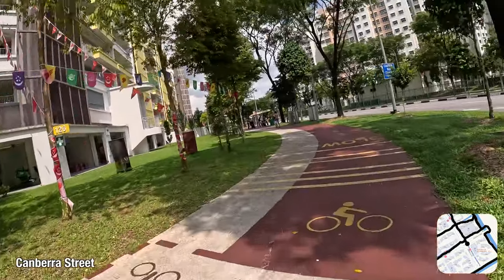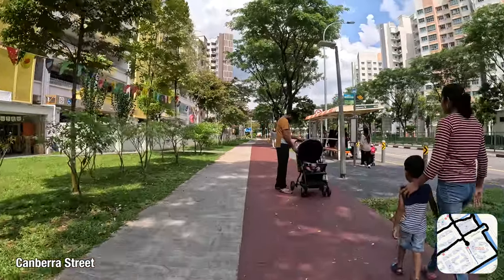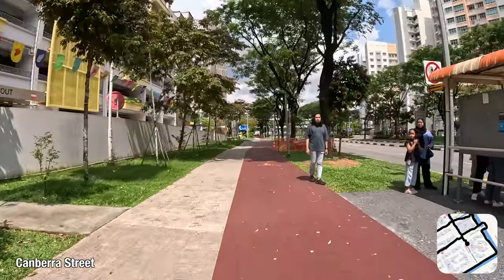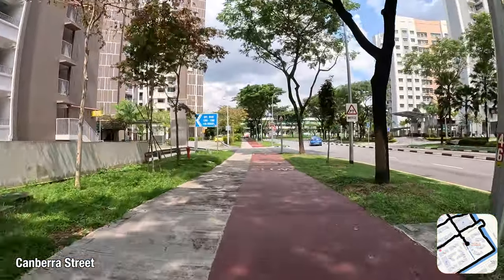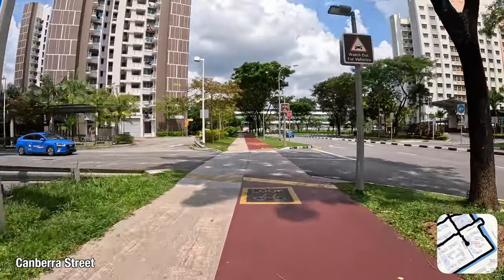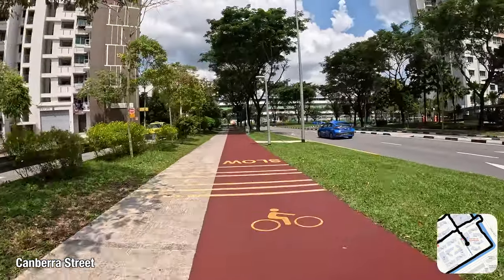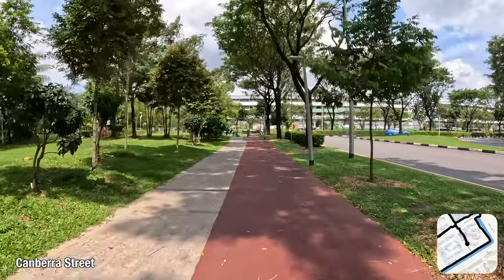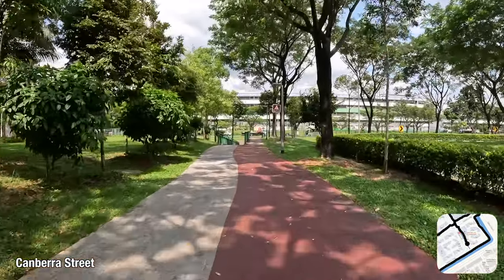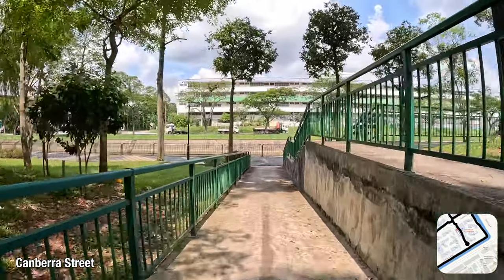Moving on, I'm now heading towards East Delta at Canberra. The corner block facing the intersection, 126 Canberra Street, is a multi-storey car park which doubles as yet another precinct centre, featuring an eating house, shops and a minimart. This segment of Canberra Street is a cul-de-sac of sorts where bus service 883 makes its turn. But it's not a dead end for cyclists, as the ramp leads straight down into Simpang Kiri Park Connector, where I make my journey towards the next street segment.